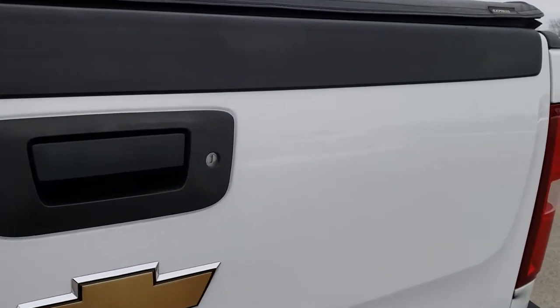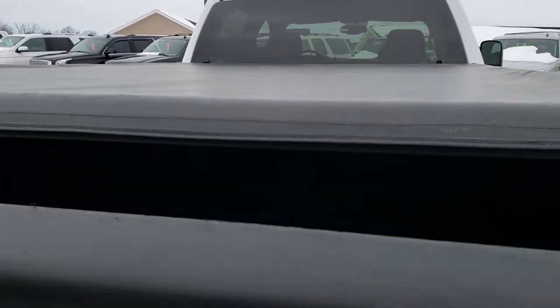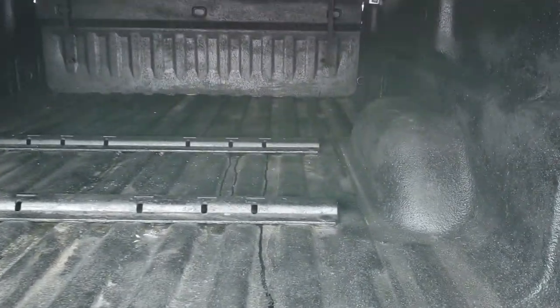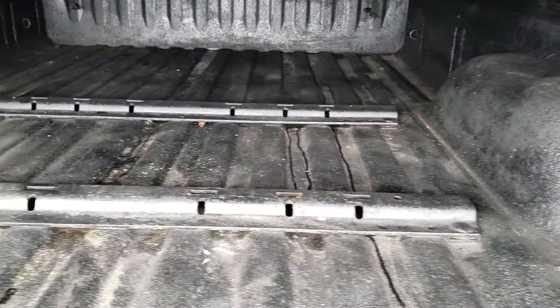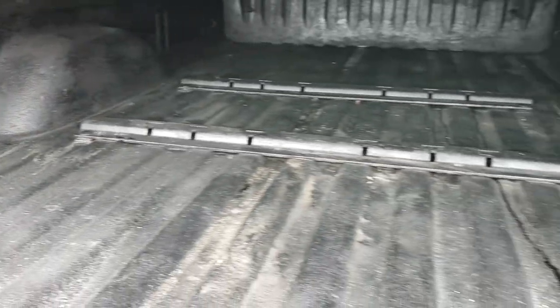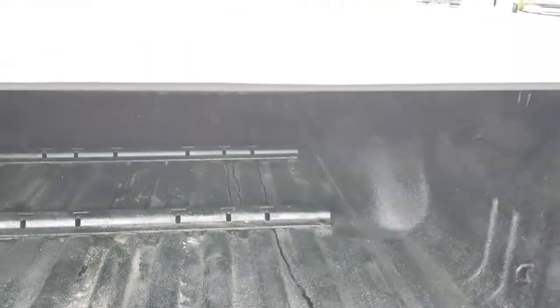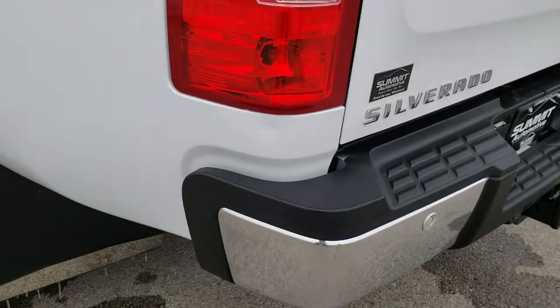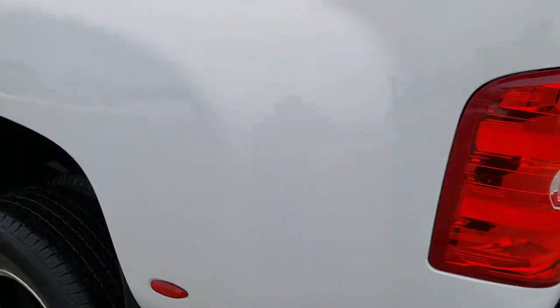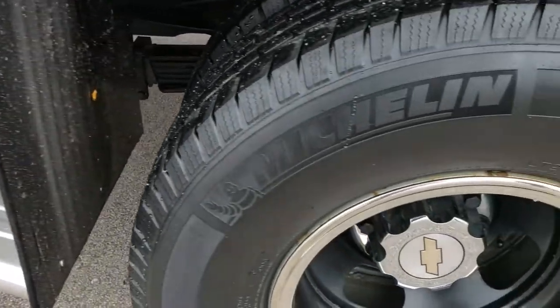It is a locking tailgate, has an Extang Express tonneau cover, a spray-in bed liner, and fifth wheel bed rails, seven-pin wiring for a fifth wheel, and the bed is in really nice shape — didn't see any major dents or dings. The tailgate shuts nice and solidly, and as you go down this side of the truck it's just as clean as the passenger side. We want to make sure you get the most accurate representation so that when you get here there are absolutely no surprises.